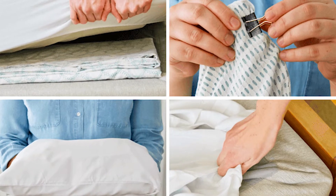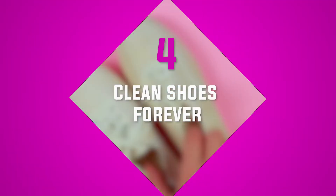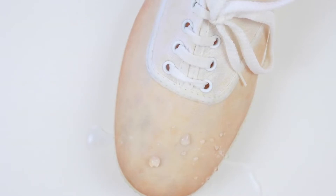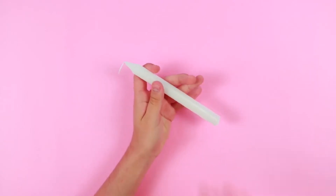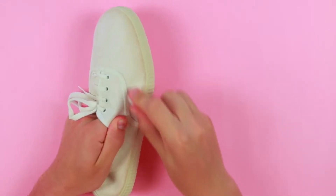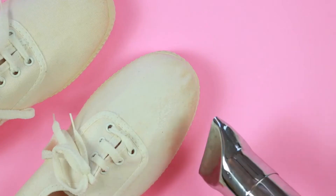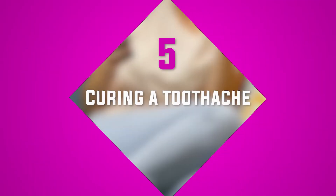Number four: clean shoes forever. If you've ever spilled your drink on your shoes or accidentally walked in a muddy puddle, this life hack is for you. All you need is a candle of any kind and a hairdryer. Rub the hard wax over any fabric on your shoes, then use a hairdryer to melt the wax in place for a perfectly protected shoe.